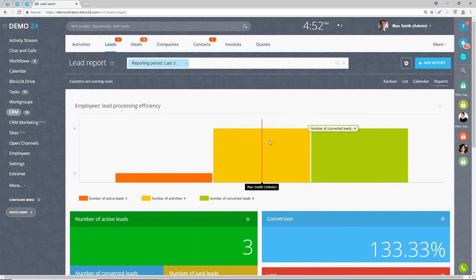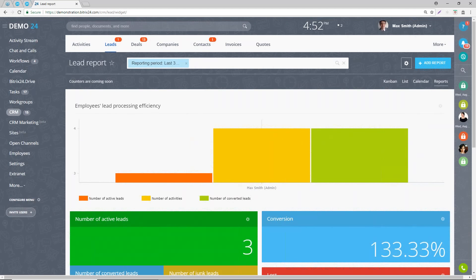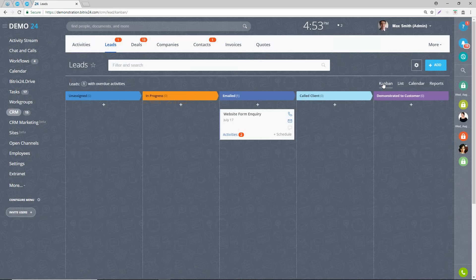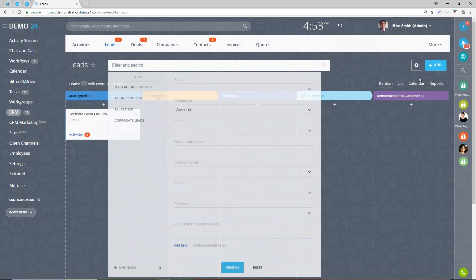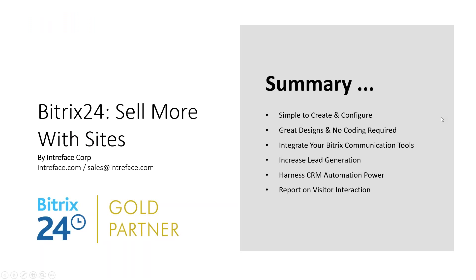You can see your leads as they come in and filter them by current day or by who you're responsible for. You can see them in a list view or in a Kanban view. This is about how you integrate with your Bitrix24 site.